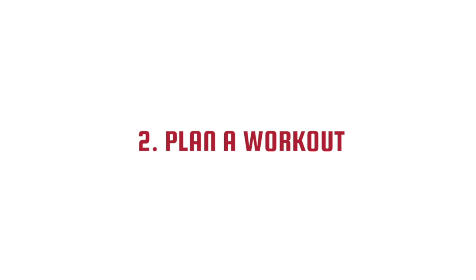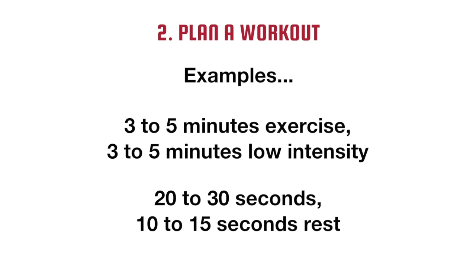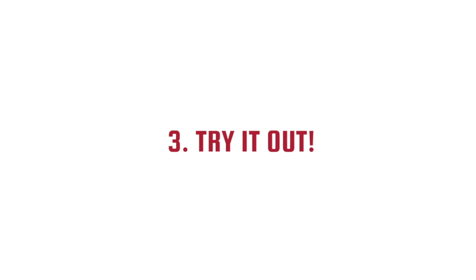Two: plan a workout. There are all sorts of options — you can do 3 to 5 minutes of intense exercise with 3 to 5 minutes of low intensity, or you can do 20 to 30 seconds of the same exercise with 10 to 15 second breaks, and repeat the sequence several times over a minute.